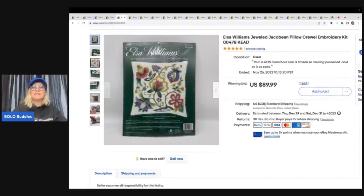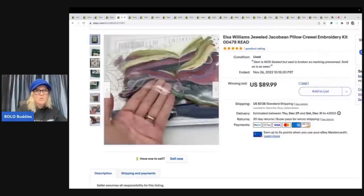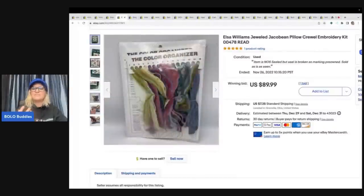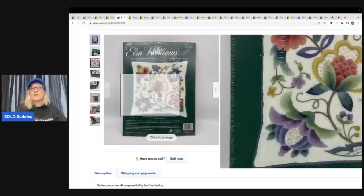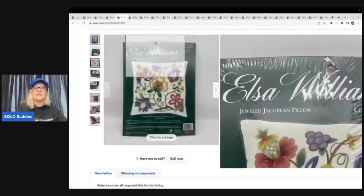The next item is this Elsa Williams Jeweled Pillow Crewel Embroidery Kit. This was new old stock sealed, but the seal is broken, so I marked this pre-owned because of that, just in case something fell out. I don't think anything did, but it's just not perfect. So I went ahead and put this up for auction and sold it for $89.99 plus shipping. This also came from that same estate clean out.